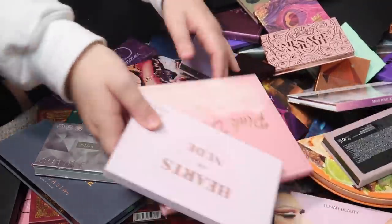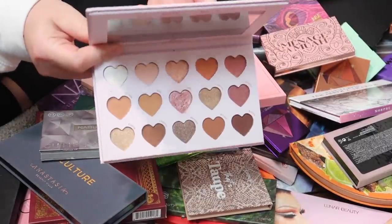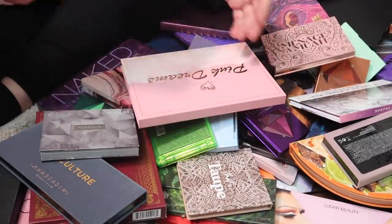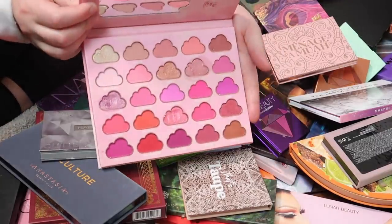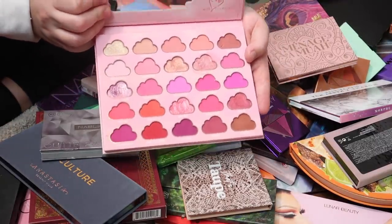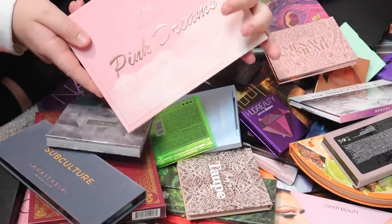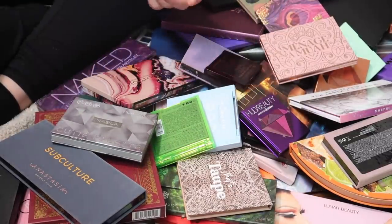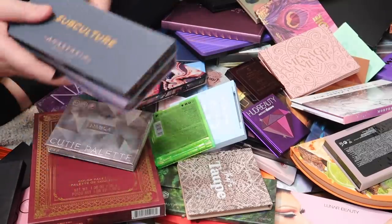I have a few With Love Cosmetics palettes. The Parts of Nude palette is stunning and phenomenal — I'm keeping it. Same with Pink Dreams — it's such a pretty palette with beautiful pink shades, and I love that the pans are shaped like clouds. That is the cutest thing ever.